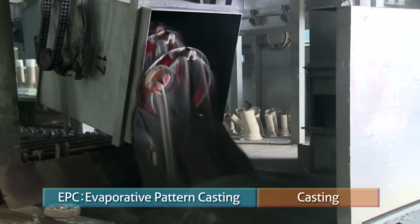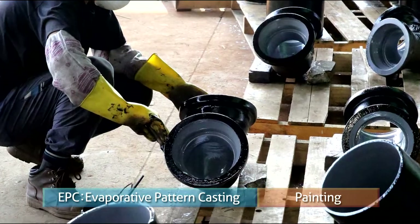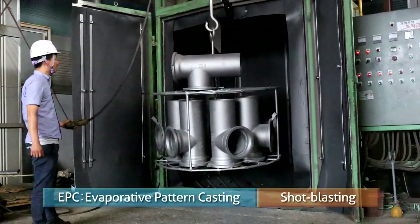Our company was the first one in the nation to adopt this process to produce manhole products. Fittings and valve bodies for water and sewage are also produced by this process.